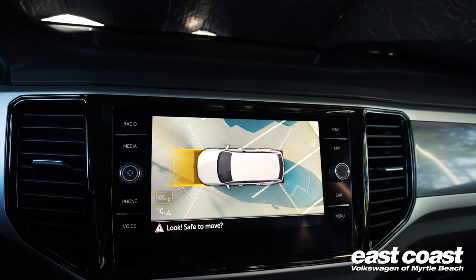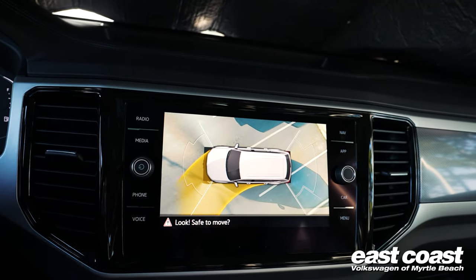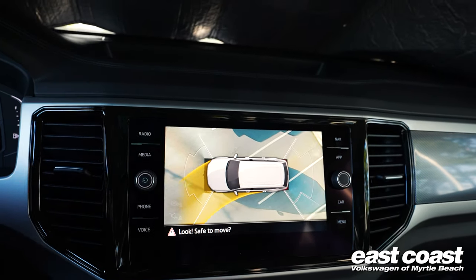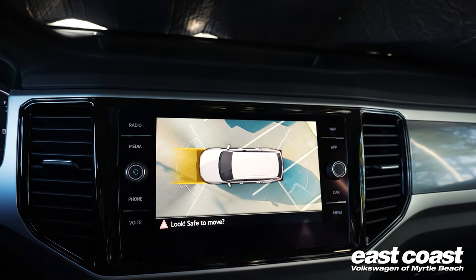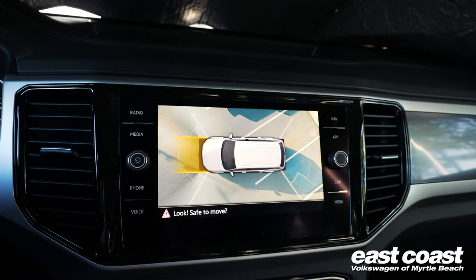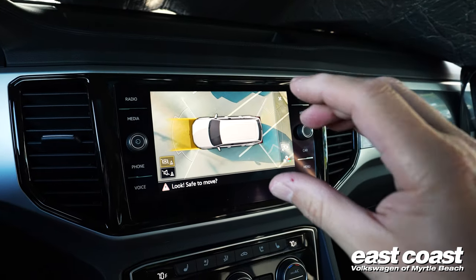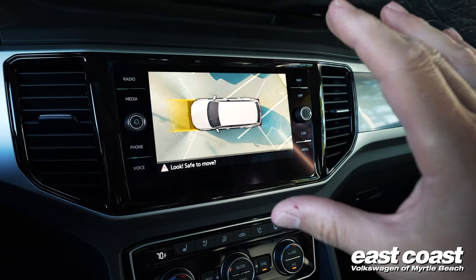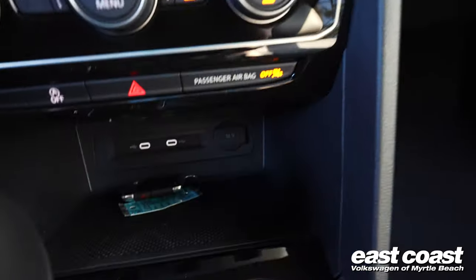When you're in drive with the camera system on, it gives you the forward view and active guidelines in the front as well. As you turn the steering wheel sharply, it even shows the rear wheel path. The Atlas has an impressive turning radius for a vehicle this size. It's a very nimble, easy-to-drive vehicle for its size — it just doesn't feel big. The camera display is oriented horizontally to maximize the size of the image on screen.